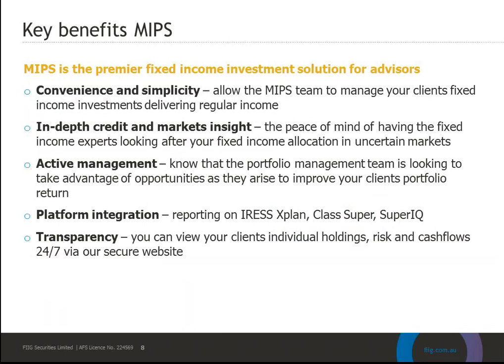Handing back to Simon to run through the key benefits. The real purpose of the Managed Income Portfolio Service is to make it a lot more easy and efficient to access direct bond ownership and to continue to manage that without necessarily becoming an expert in fixed income yourself. It's really about asset allocation and the protections of bonds as defensive assets in your portfolio.